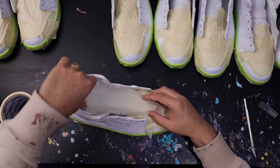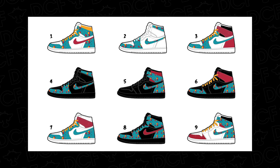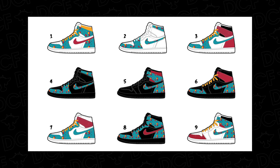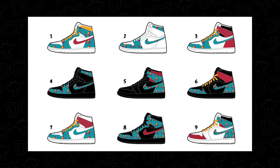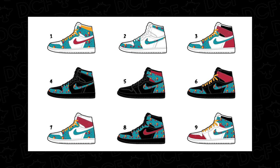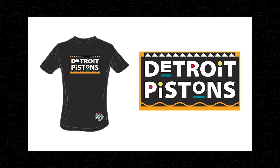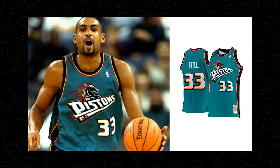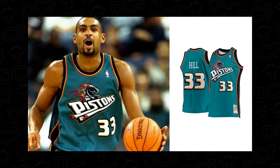Once we have our soles taped off, we're going to move into taping off our toe boxes along with the guts of the shoe. I'll also show a quick glimpse at some of the mock-ups we initially made for the client to get a feel for color blocking and general color balance. They ended up liking number one the most, and using that 90s color palette from those Grant Hill era jersey days as their design inspiration.